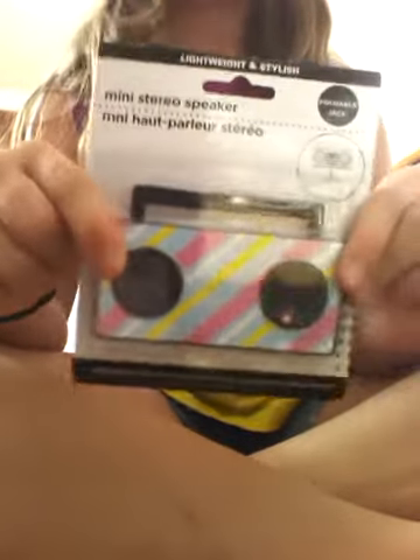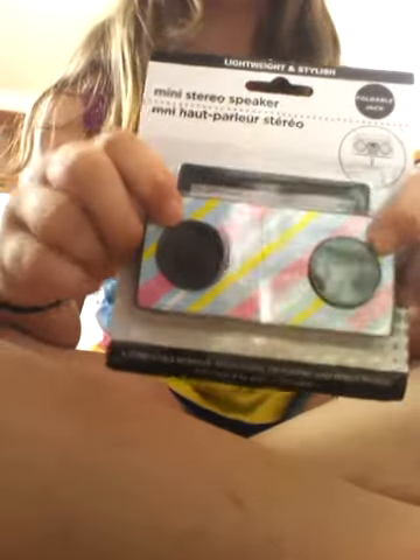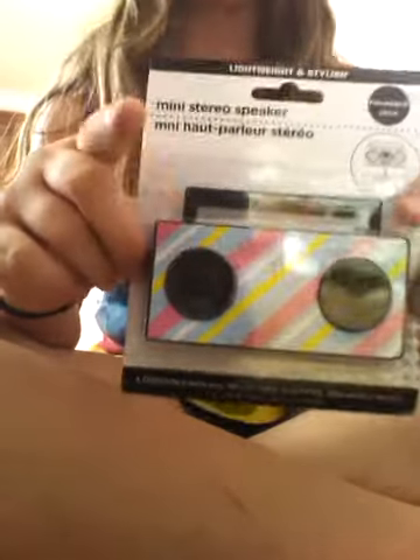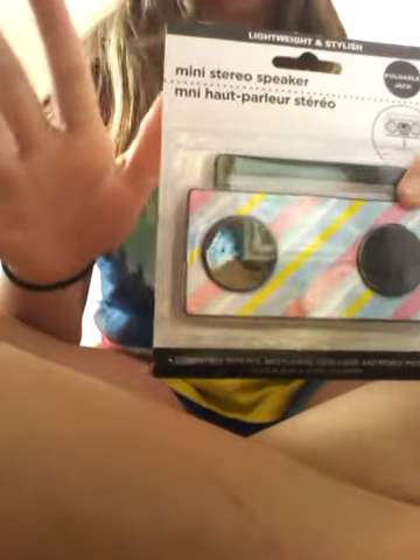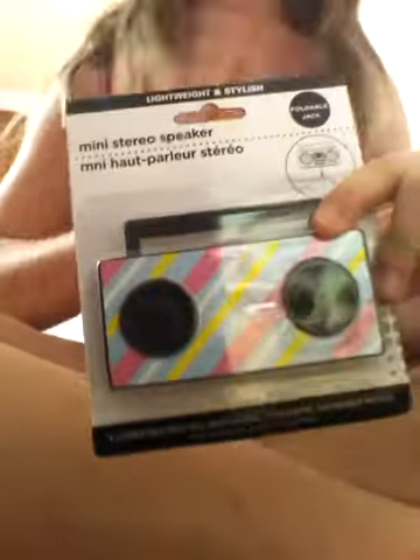If you guys ever find these, get them. These things are awesome. So there's this kind — cheetah prints and zebra prints. I wanted the zebra print one, but I still think that it's super duper cute. I love it no matter what. But that's okay, they couldn't get it — that is totally fine. I don't mind that at all. I absolutely love this. I think that it is adorable.